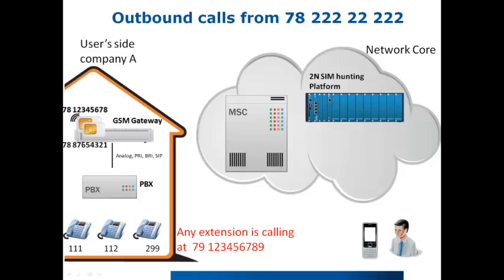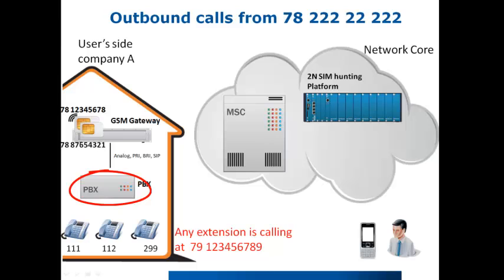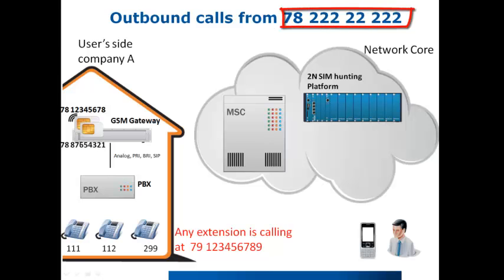How is the system basically working? Imagine you have a PBX system equipped with a GSM gateway with 30 inserted SIM cards, basically for cost saving. In the case of an outgoing call, you are representing yourself by a SIM card number, which means you can have up to 30 different numbers. With 2N SIM hunting you can solve this issue very easily and represent your company by just one number.